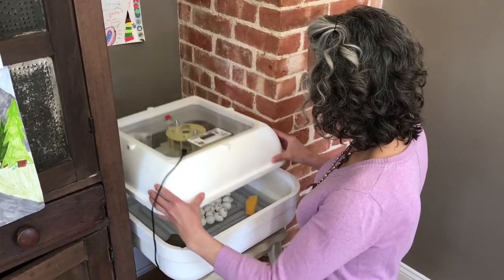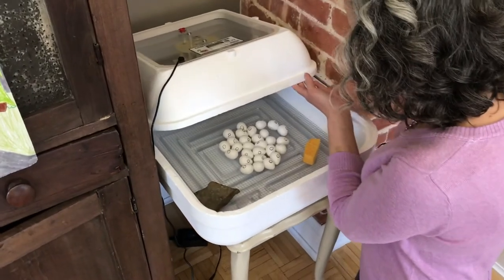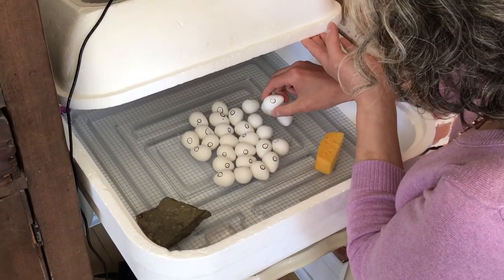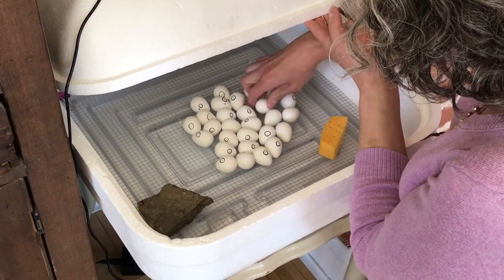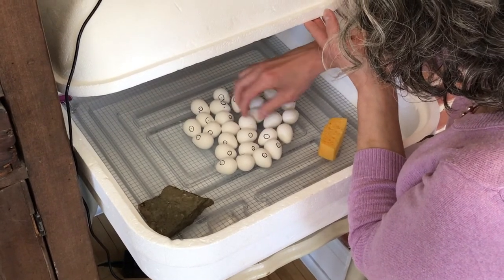So let's take a peek at the incubator and give our eggs a turn. Here are 28 eggs. As you can see, I've marked the eggs with a circle and a dot so that when I turn them, I'll know that I've turned every single one of them if the marking is face down.